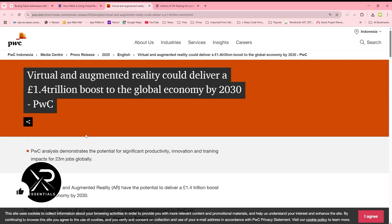If you think that VR is dead, let me show you some numbers from PwC. According to PwC research, virtual and augmented reality could deliver a 1.4 trillion pound boost to the global economy by 2030. That is massive. If you really think that VR is dead, think again.